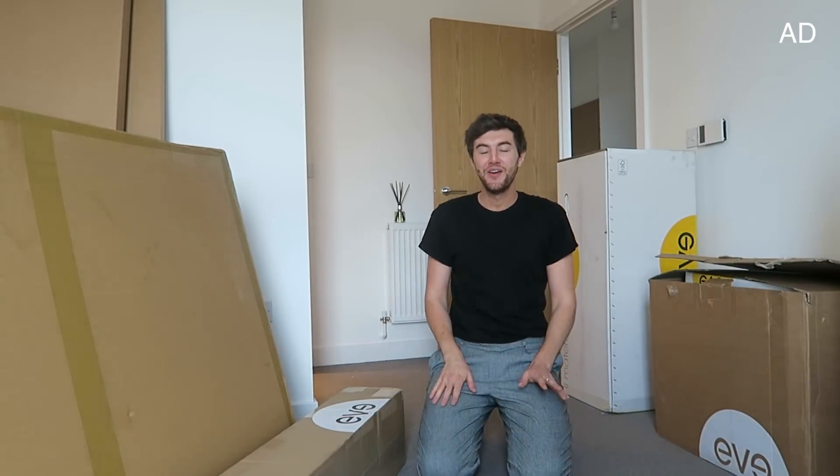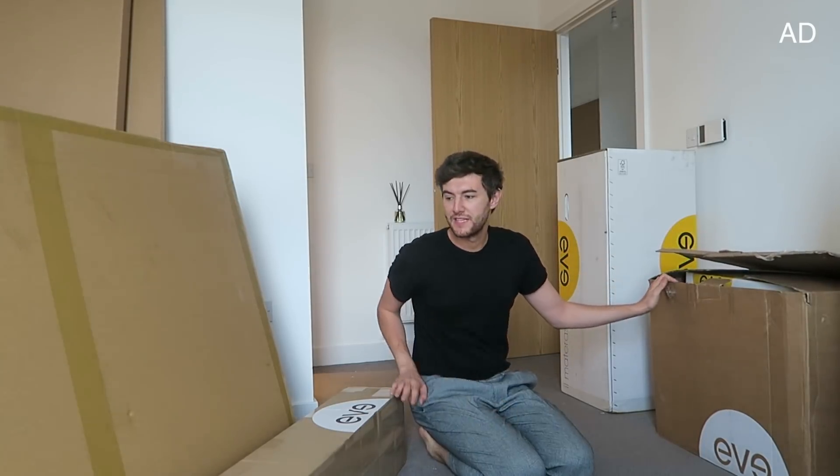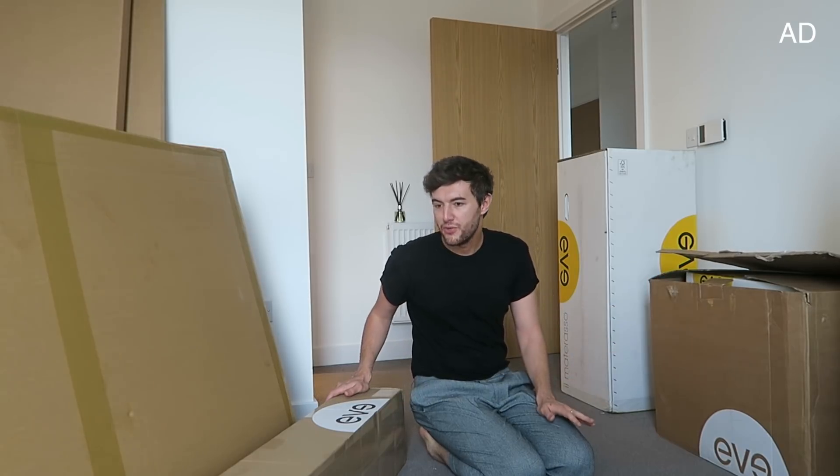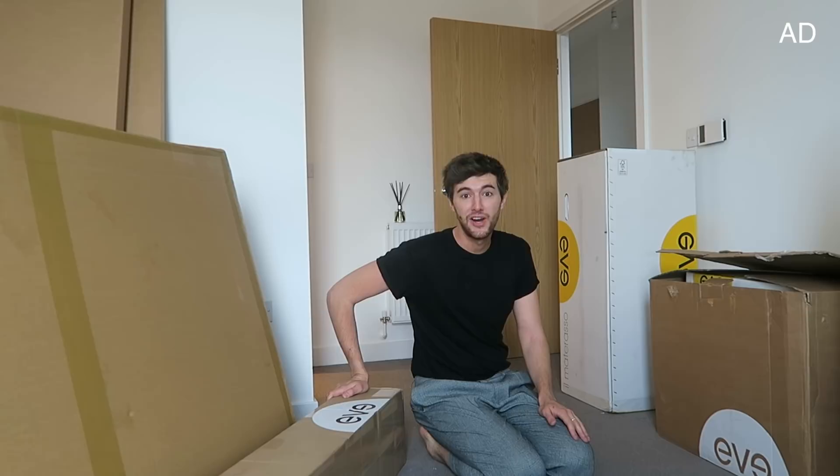Good morning guys, welcome back to my channel. I've just had a very special delivery — the lovely people at Eve have sent over a brand new bed, bedding, and a mattress. Thank you guys so much!